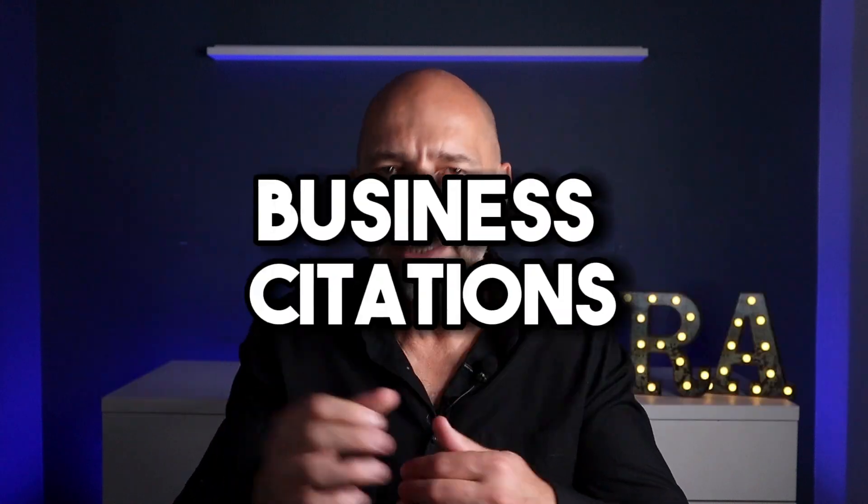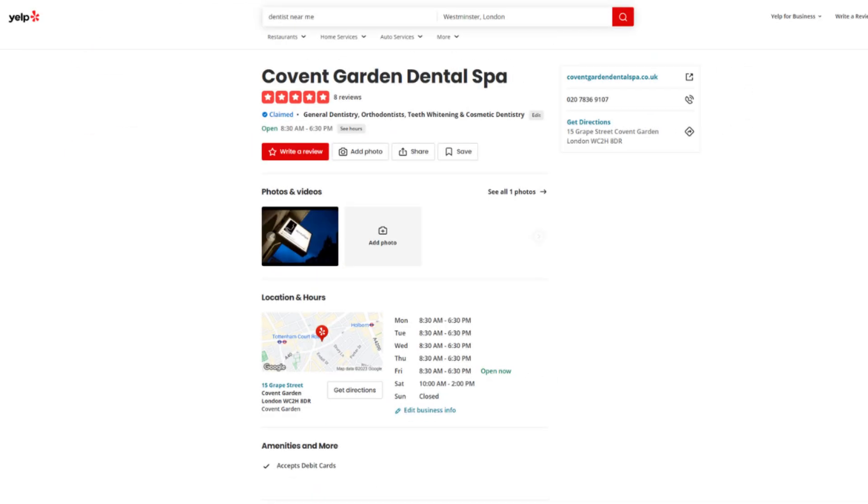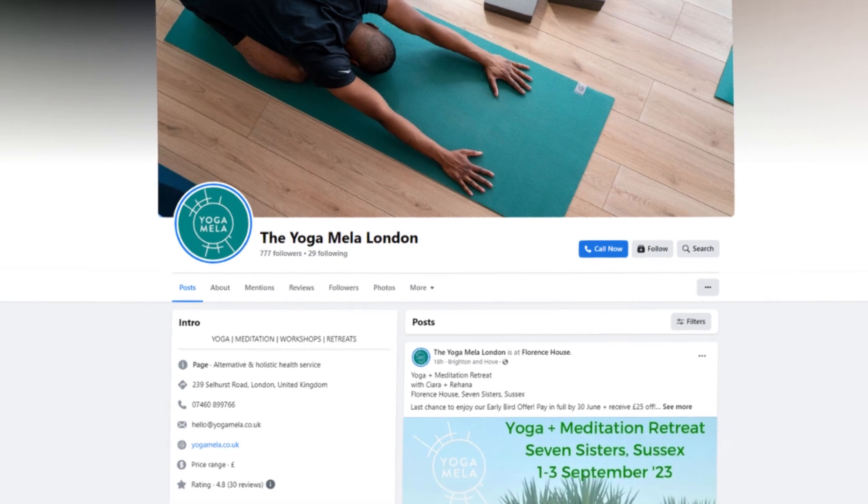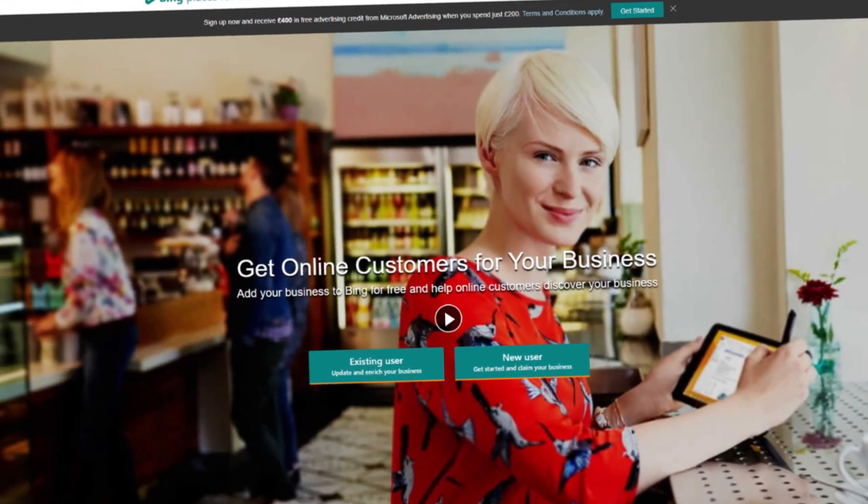That's what we're going to cover with hack number two: business citations. If you're not familiar with citations, they can be described as mentions of your business on various websites that usually include your business name, your business address, your phone number, and often a link to your website. You'll typically find citations in business directories like Yelp, the Yellow Pages, and Better Business Bureau. They can also be found on social networks like Facebook and search platforms such as Google Business and Bing for Business.